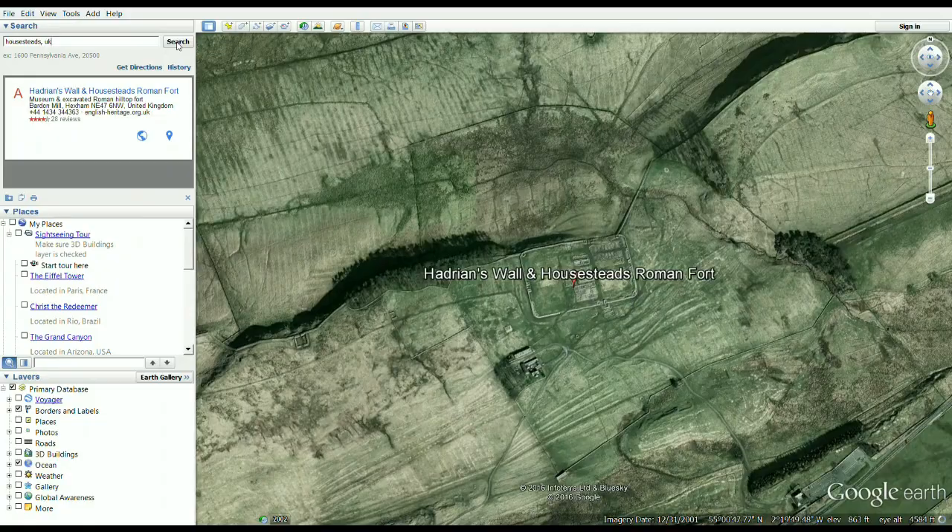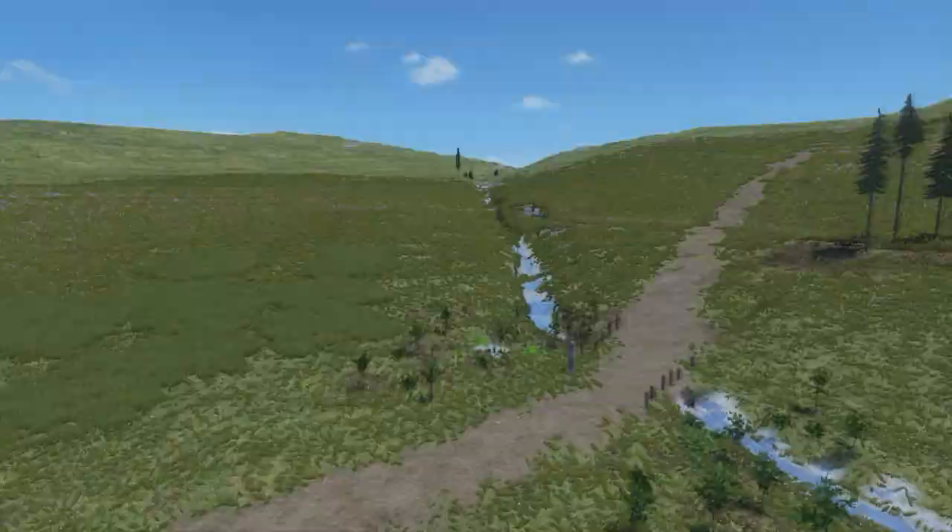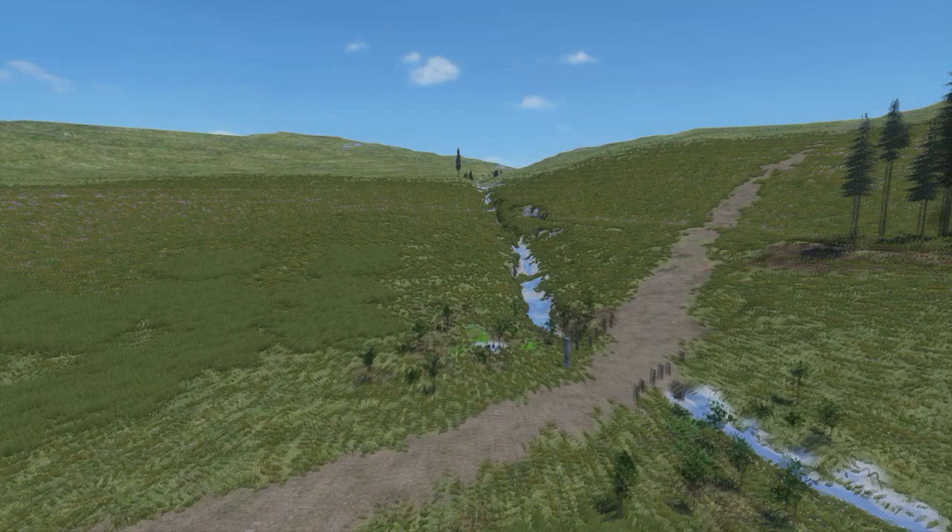My last video took you to Hadrian's Wall and the famous Housesteads Fort. Today I want to visit its remarkable neighbor. Welcome to Vindolanda. Vindolanda sits just two miles southwest of Housesteads, a hinterland fort nestled behind Hadrian's Wall.